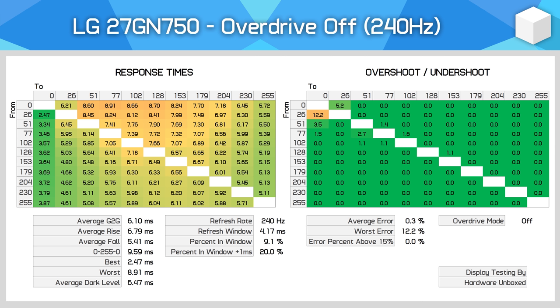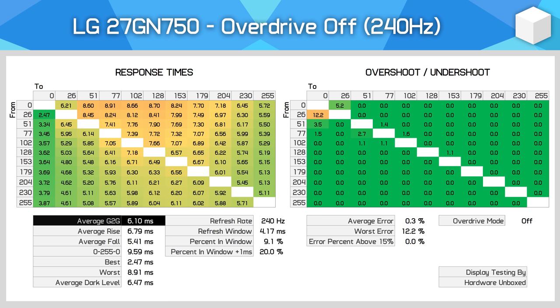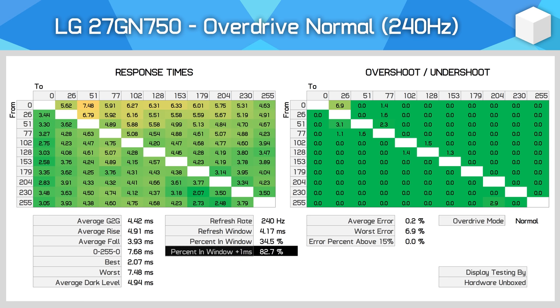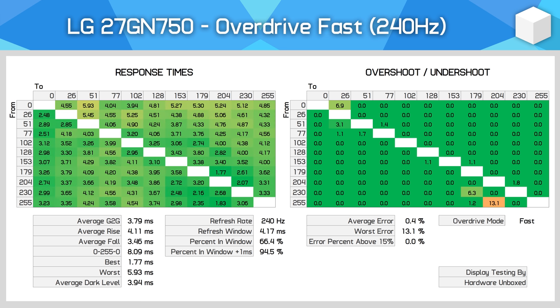Let's look at the response time data, starting with the four main overdrive modes at 240Hz. The Off mode reveals decent stock response times for this IPS panel with a 6.1ms gray-to-gray average — faster than a lot of IPS panels with overdrive enabled. The Normal mode improves performance nicely with no appreciable increase in overshoot, achieving a 4.42ms gray-to-gray average, allowing 82% of transitions to fall within a reasonable tolerance of the refresh window.